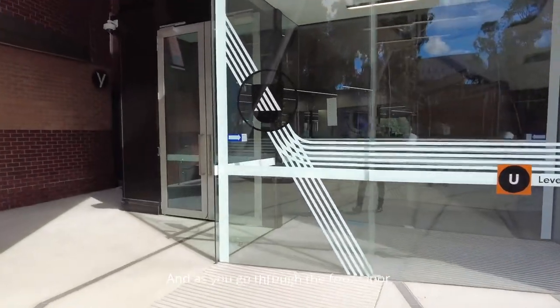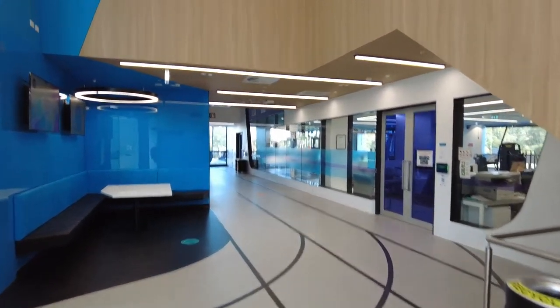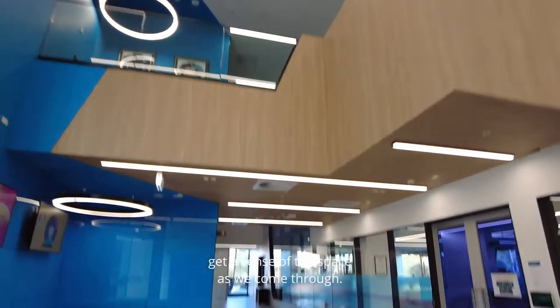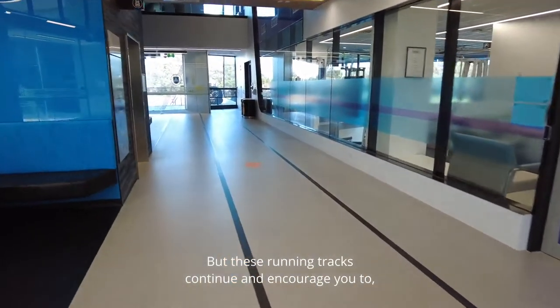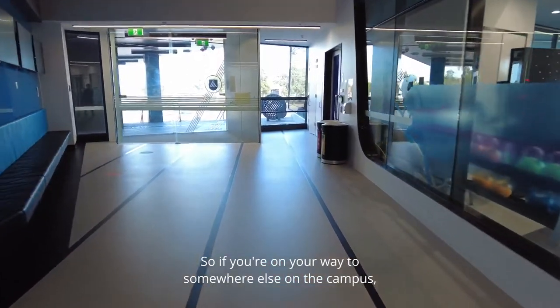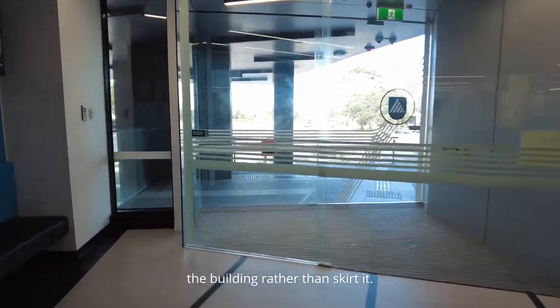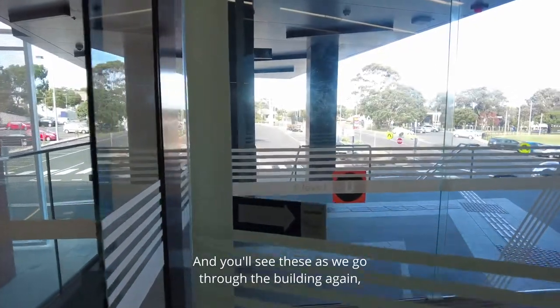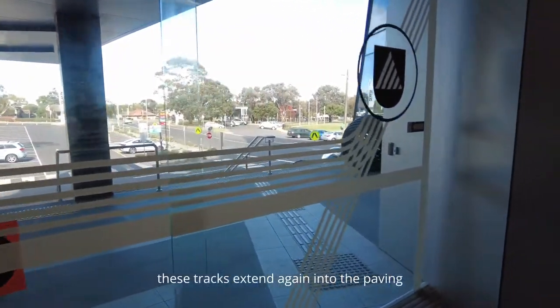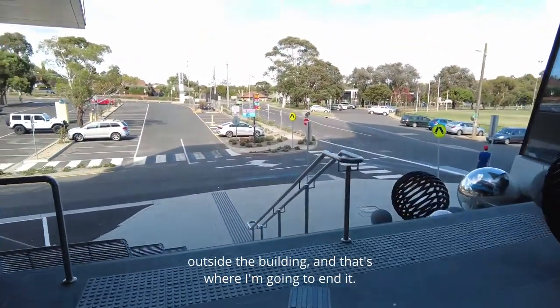As you go through the front door you'll see the lines continue through and into the atrium space. These running tracks continue and encourage you to actually walk through the building, so if you're on your way to somewhere else on campus you're encouraged to pass through rather than skirt around it. The tracks extend again into the paving outside the building on the other side.